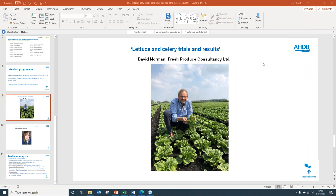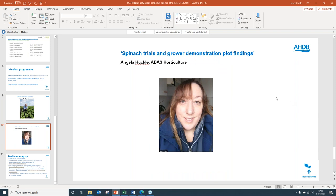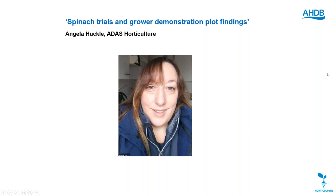Our next speaker is Angela Harkel of ADAS Horticulture. Angela is a vegetable research consultant at ADAS working on weed control, crop nutrition and agronomy. Angela delivers AHDB-funded SEPTA Plus herbicide trials work on vegetable crops including trials on leafy salads. She's BASIS and FACTS qualified with over 10 years of experience on a range of vegetable crops.